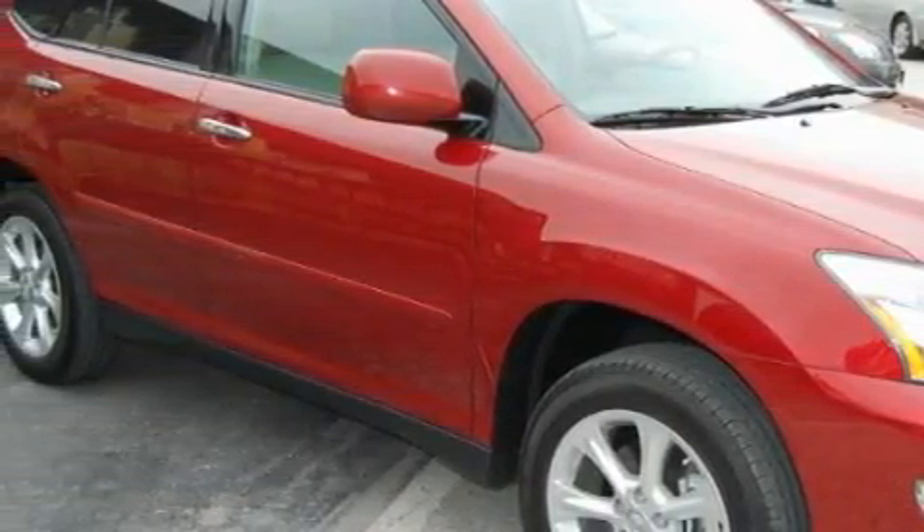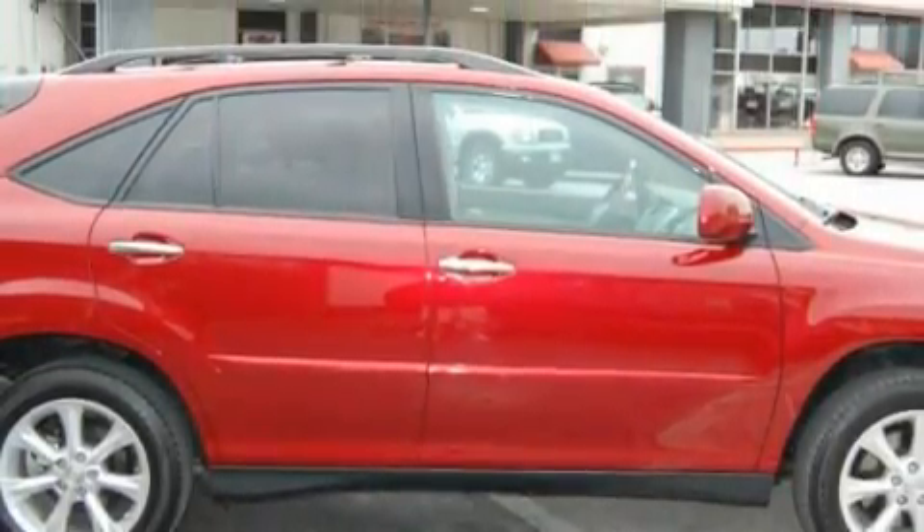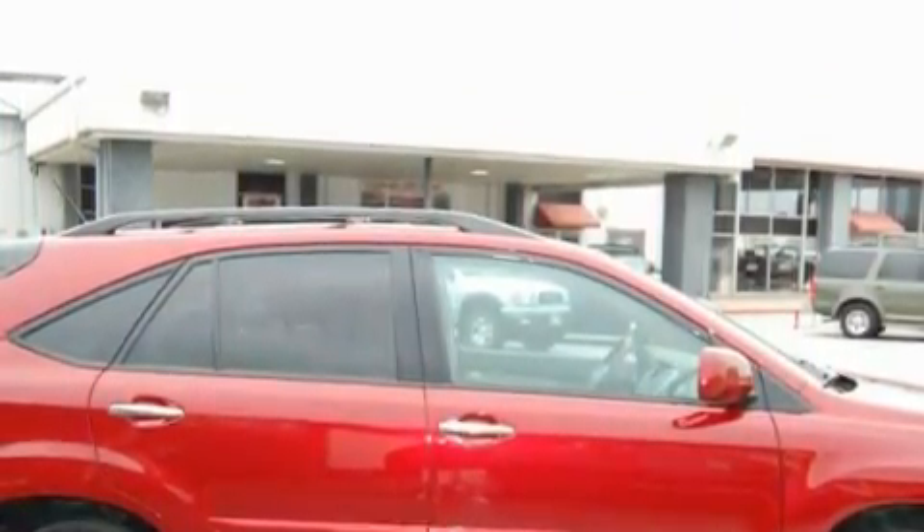This Lexus features a power sunroof, cruise control, a CD player, an anti-lock braking system, and a driver's side impact airbag. This vehicle has fewer than 17,000 miles on the odometer.